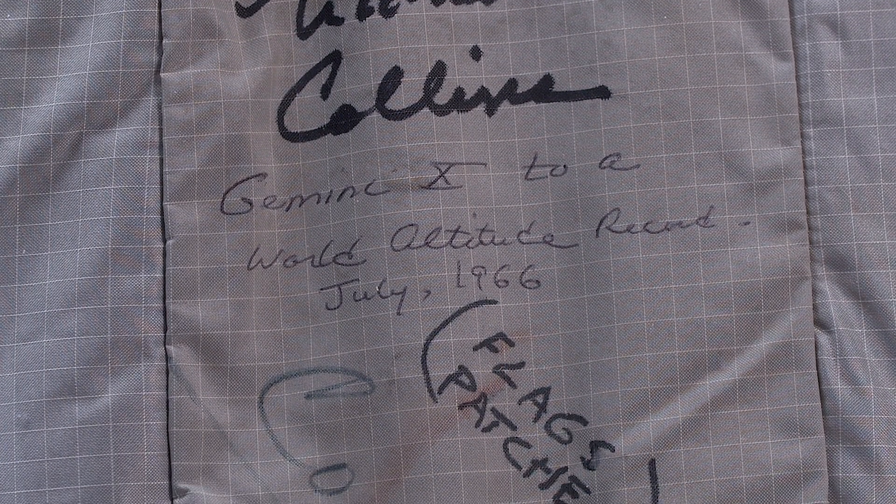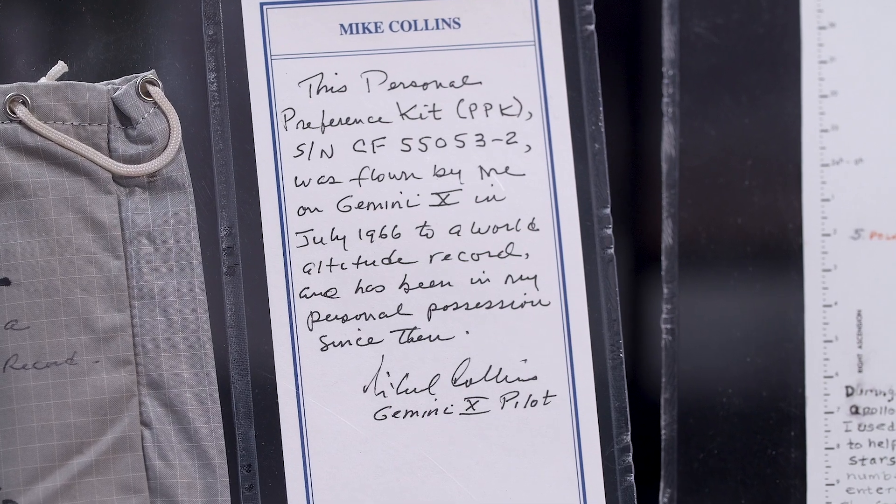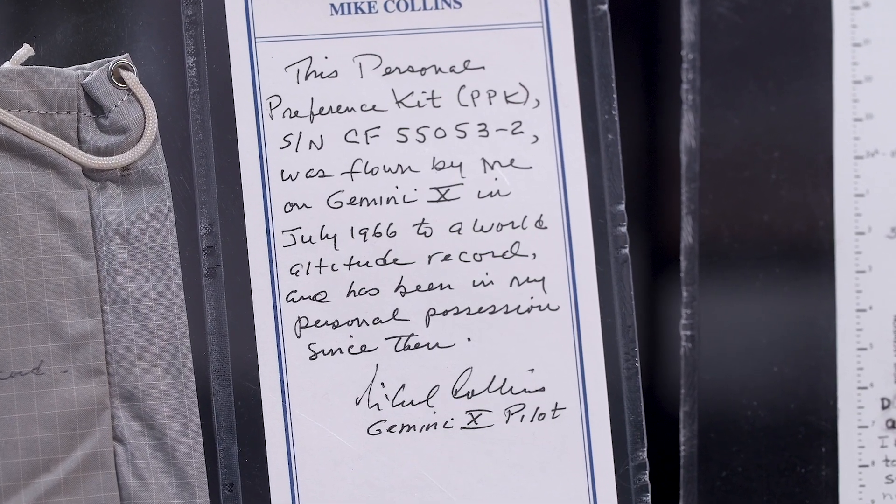Having one from Michael Collins, signed and certified on the item, that's just an outstanding item. We're really happy to have that in the sale.